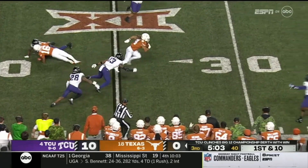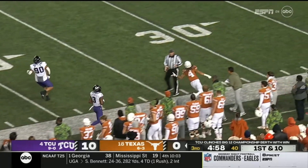On the edge, Whittington makes a couple guys miss. Jordan Whittington's got great speed — a stiff arm — and he's knocked out at midfield. And finally, a spark for Texas.